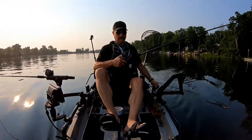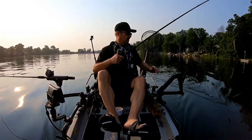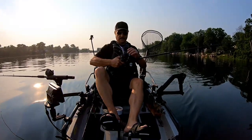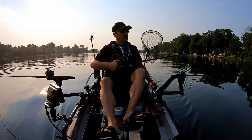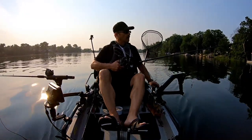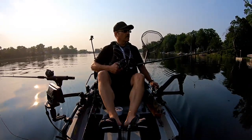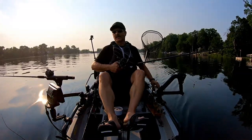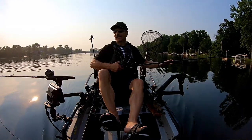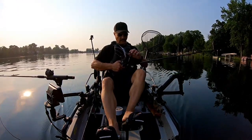Man, that was exciting! He hit that thing like he was a steelhead on Lake Michigan. So I'm using a four-ounce torpedo weight on a slip rig. If you're interested in torpedo weights and this neat rig, I have a video on how to use torpedo weights and how to rig this all up — everything you need to know about it.